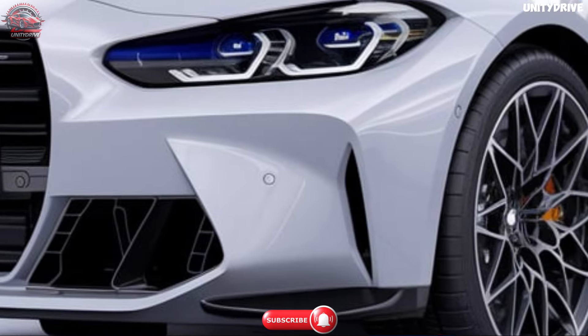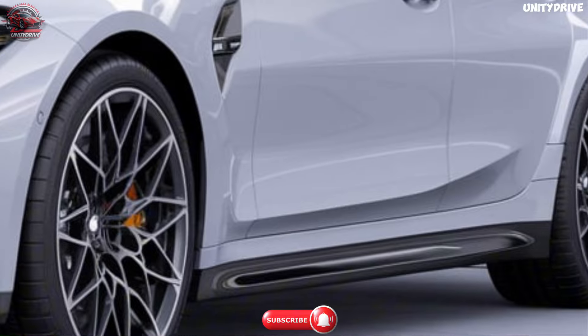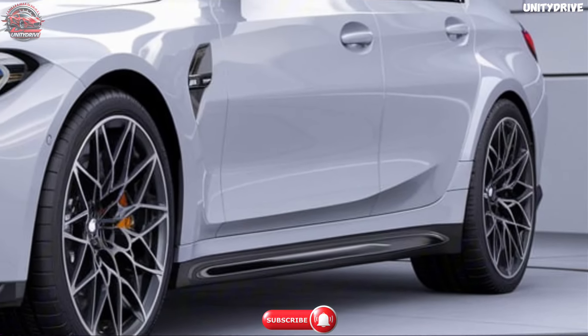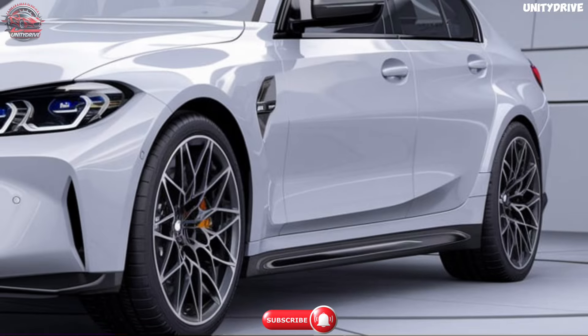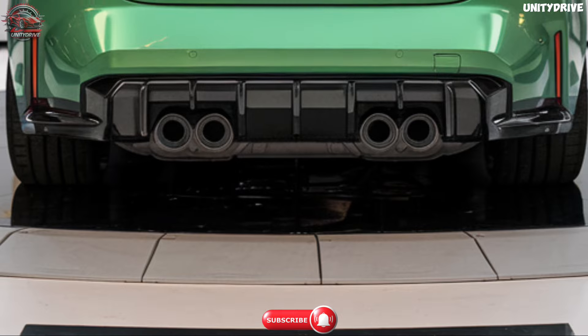The M3 Competition, starting at $77,500 USD, includes a more powerful engine, M xDrive all-wheel drive, and additional performance features. With its array of options and configurations, the M3 caters to both performance enthusiasts and those seeking luxury.